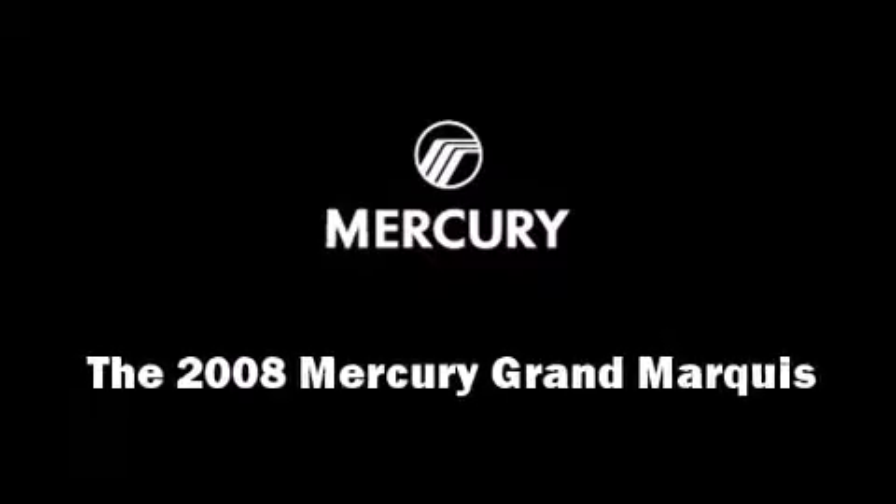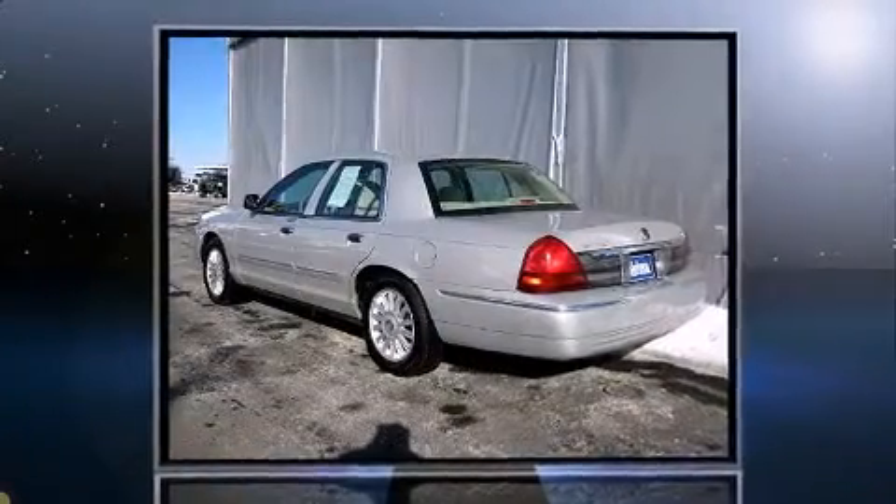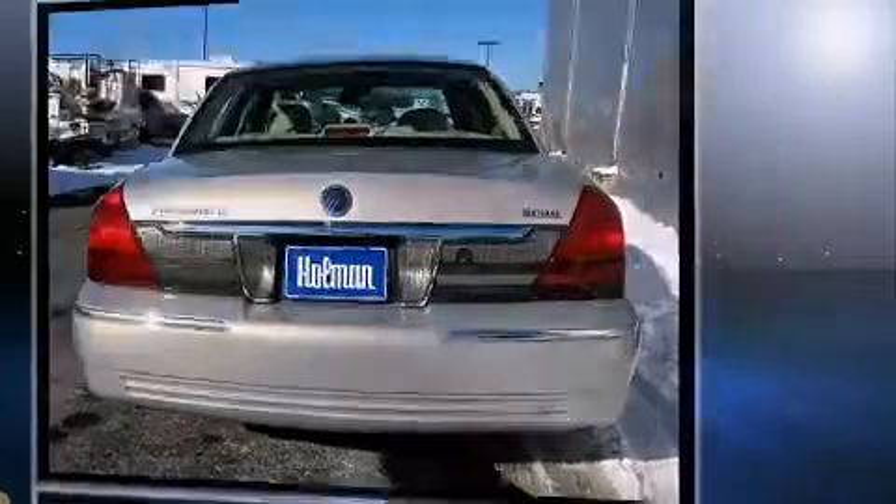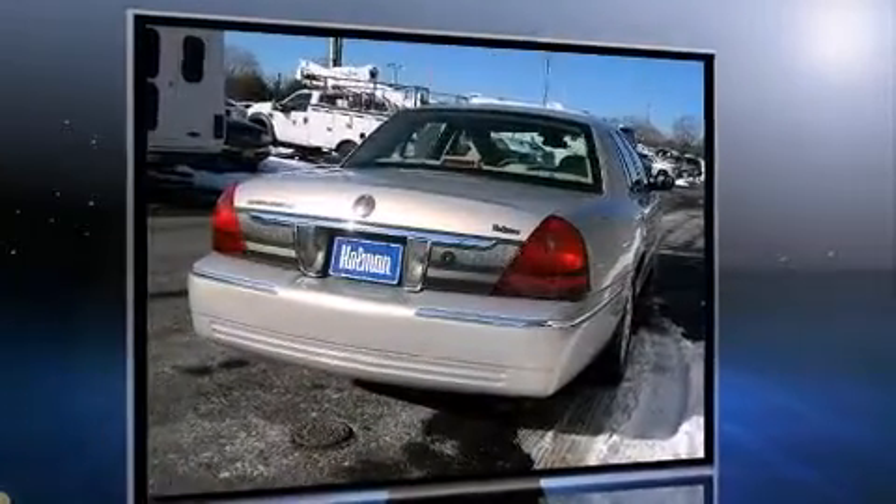Experience driving perfection in the 2008 Mercury Grand Marquis. This four-door, six-passenger sedan just recently passed the 30,000 mile mark. It features an automatic transmission, rear-wheel drive, and a powerful eight-cylinder engine.